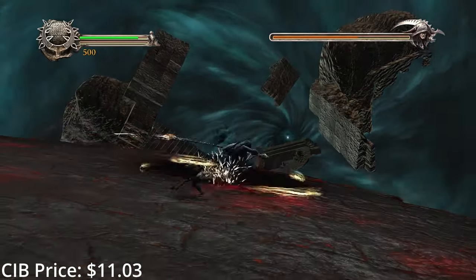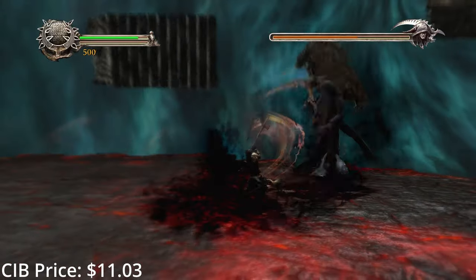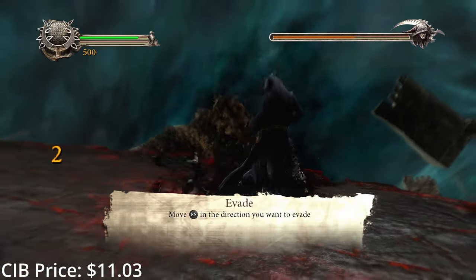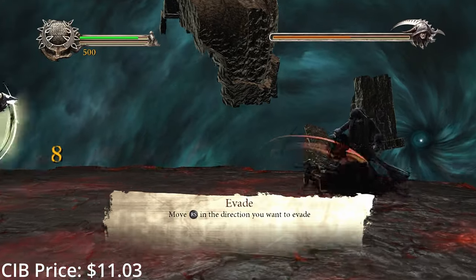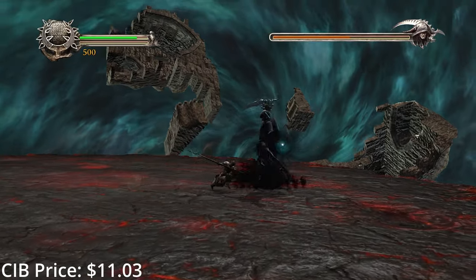Before the FPS genre there were Doom clones, and before the hack and slash genre there were God of War clones, which is what everyone called Dante's Inferno when it first came out. If you wrote it off as well, you should definitely give it another try — it's a much better game than its reputation would suggest, especially in the story department.